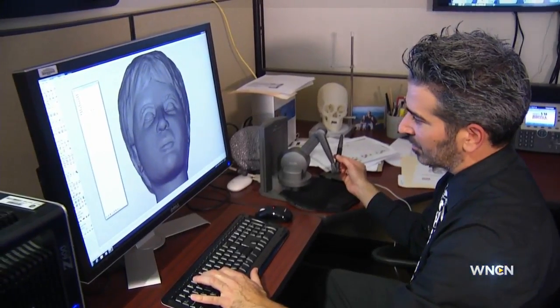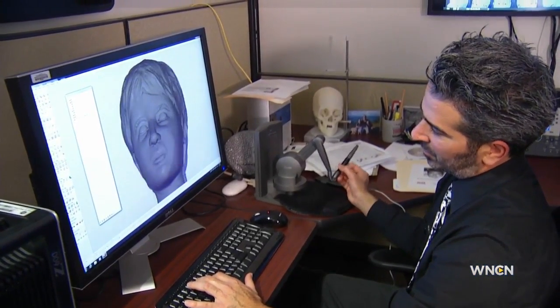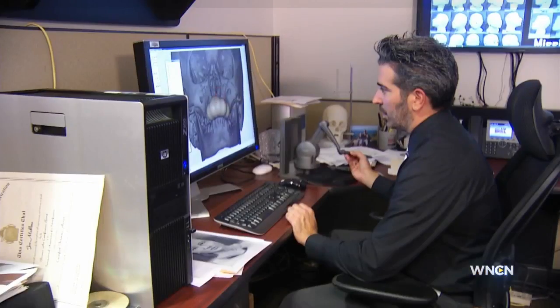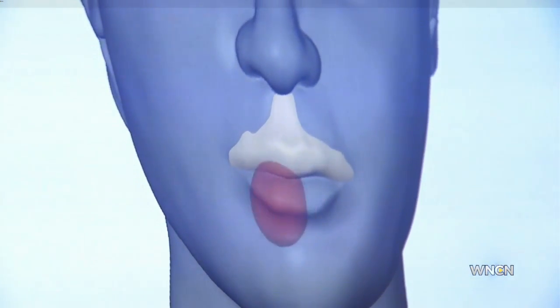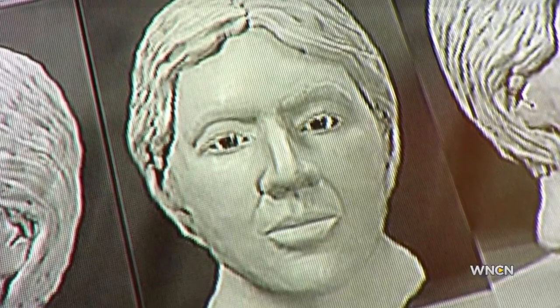The forensic anthropologist then relays that information to the forensic artist and reconstruction begins. That relationship has to be a good one to come up with an accurate image. That's where you have no artistic license — you've got to stick with the assessment that the forensic anthropologist has given you to come up with the correct face to put on that skull.